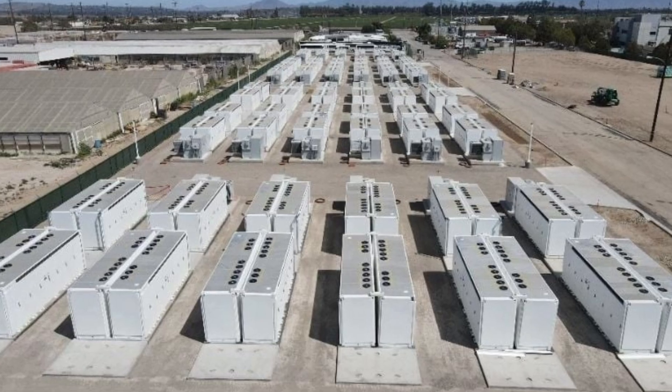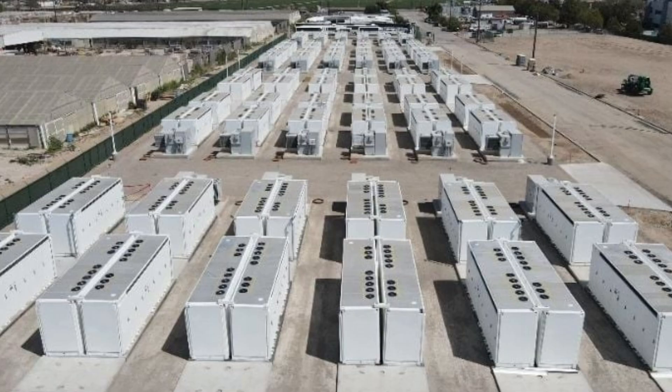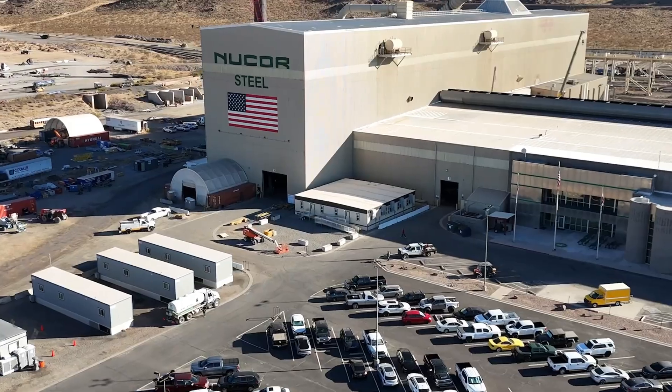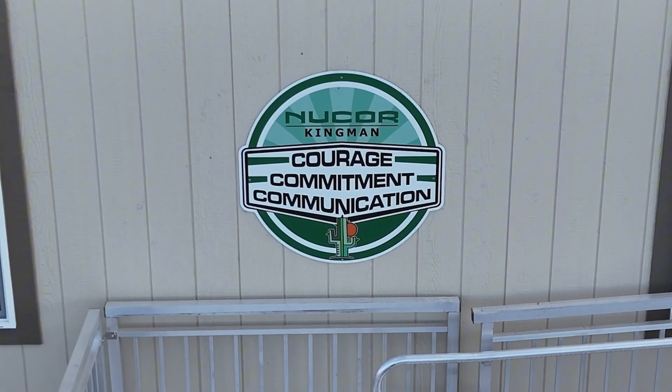According to the developer Ameresco, this is the largest behind-the-meter battery project in Arizona and one of the top four of its kind in the entire country. The system is under a 20-year energy storage service agreement, and a 25-megawatt-AC solar plant will be added next year to work alongside the batteries.